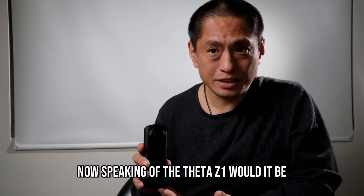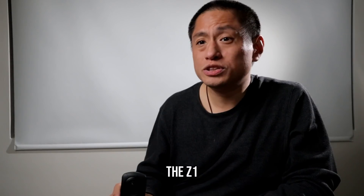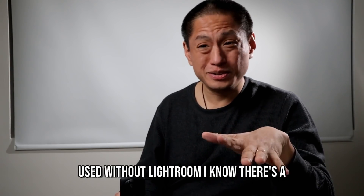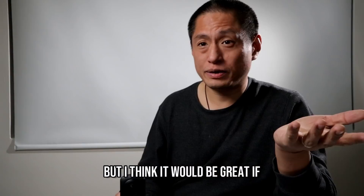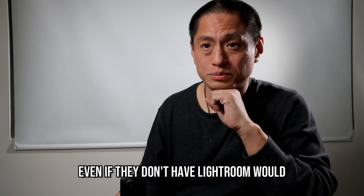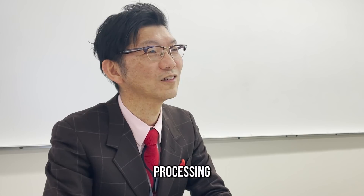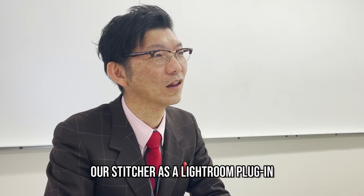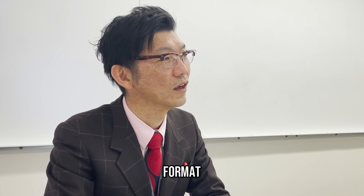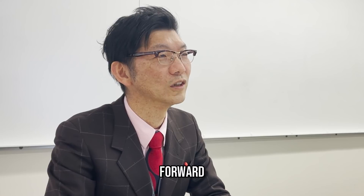Speaking of the Theta Z1, would it be possible to use the Theta Stitcher for the Z1 without Lightroom? I know there's a way to use it indirectly by modifying some files, but I think it would be great if users could simply launch the Theta Stitcher even if they don't have Lightroom. We believe that most RAW processing is done in Lightroom, so we offer our Stitcher as a Lightroom plug-in format. If there are many requests for a standalone Stitcher application going forward, we will consider how we can support that.